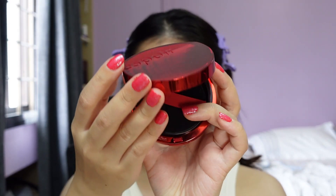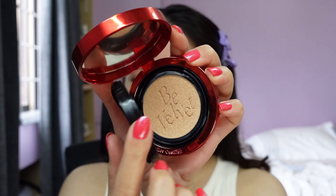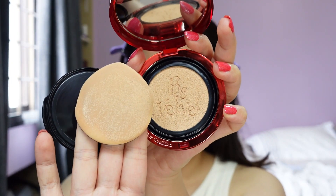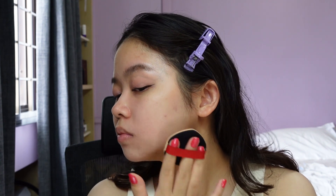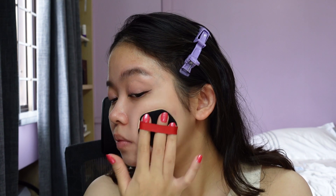Moving on to the formula and finish of this foundation, as the name suggests — the Velvet Cushion Foundation — this has a velvet finish and I would describe it as a demi-matte. This is truly one of the more matte foundations that I own in my personal collection. From my experience using cushion foundations, this formula is truly high quality. I can feel that it's really lightweight and breathable, but still it offers a lot of coverage.